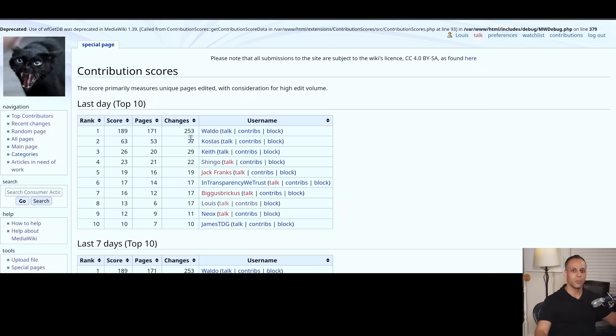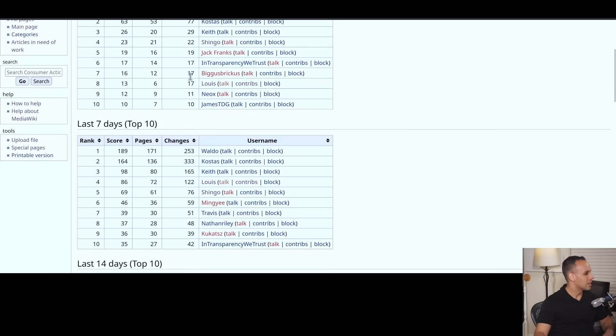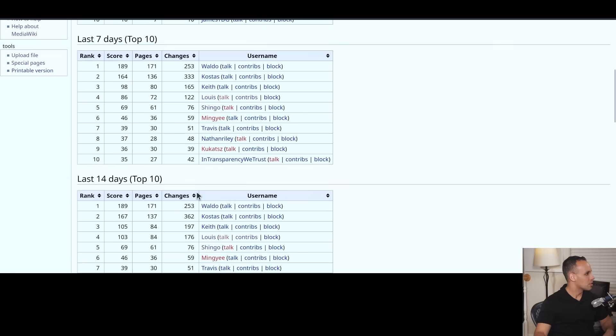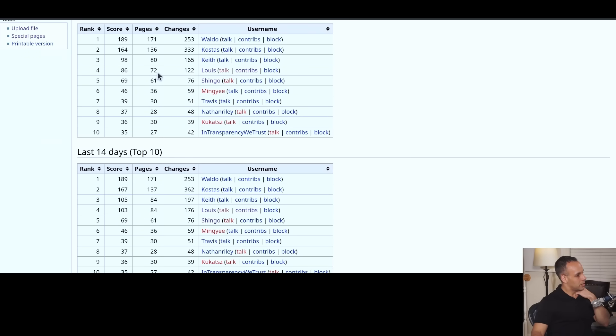Kostas with the constant edits — this guy is up at three in the morning correcting articles and adding new stuff, it's just amazing. And Waldo — holy shit, he caught up big in the last one day. Waldo wasn't anywhere on the charts before today and he made it into the top 10 in one day.